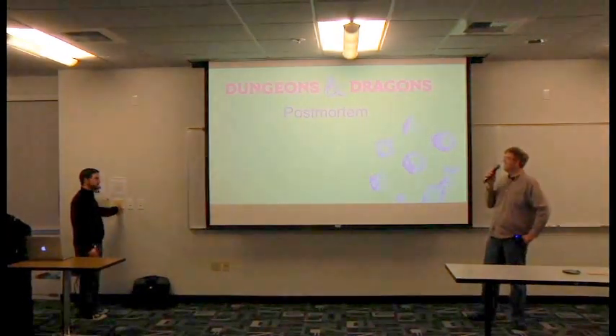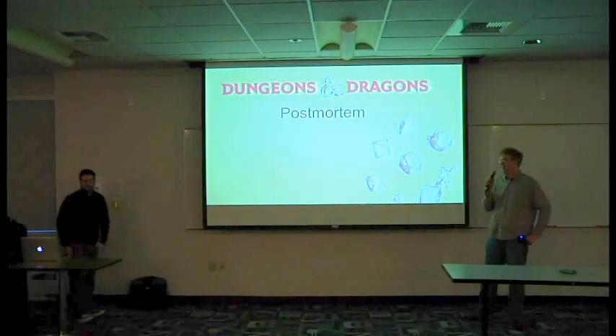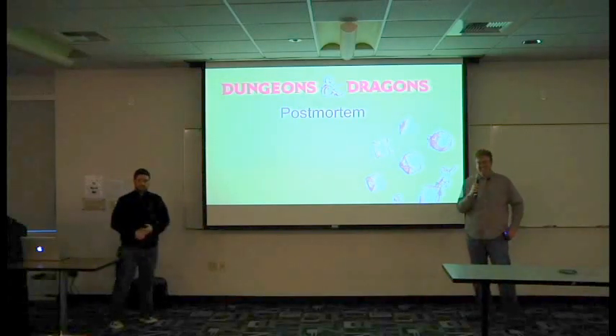Which is Dungeons & Dragons. Mood lighting. The buttons are labeled. Hello, ladies and gentlemen. Welcome to tonight's talk.